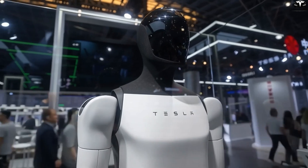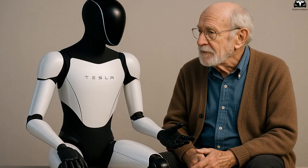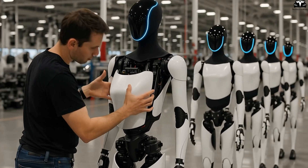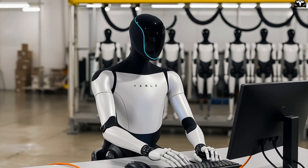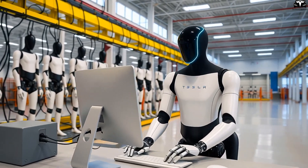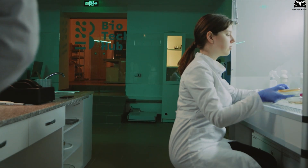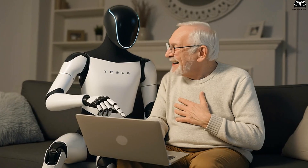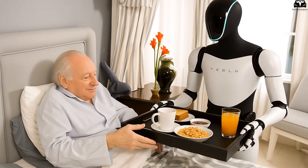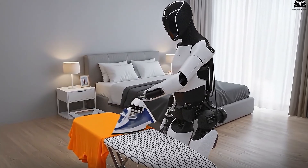Self-cleaning features also enhance hygiene, which becomes essential if Optimus is deployed in healthcare or household settings. Imagine a robot assisting in elderly care. If its hands are not sanitized, it could spread bacteria or viruses. Tesla could integrate UVC emitters into Optimus' palms or fingertips, allowing the robot to self-sterilize after handling objects. Studies show UVC can eliminate 99.9% of bacteria in under 30 seconds. This aligns with Tesla's broader vision of creating robots that are not only efficient, but also safe and hygienic when interacting with humans.